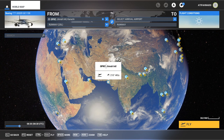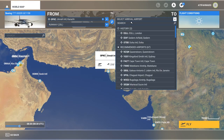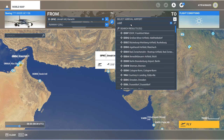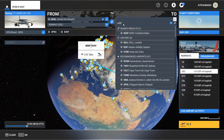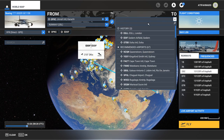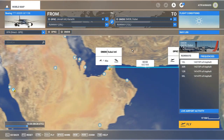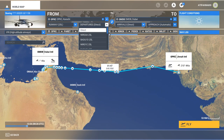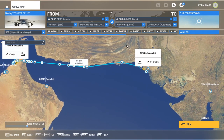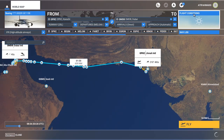The Boeing 777-300ER is already selected. I'll do a quick flight from Karachi to Dubai, although I'm not going to complete the full flight — I'm just going to demonstrate the fix. I'll do a quick takeoff from runway 25 Left and select the SID. The flight condition I'll set to around 8:26 in the morning.